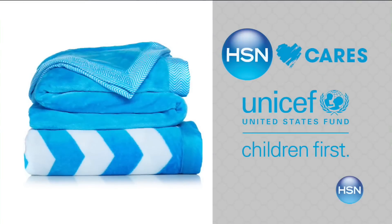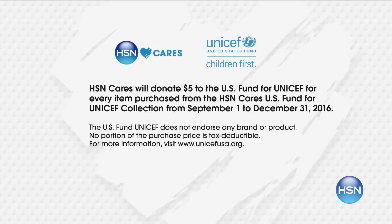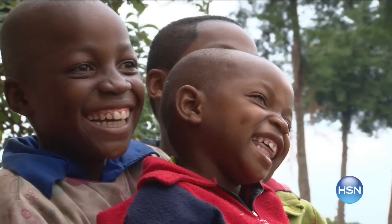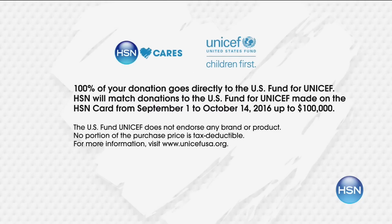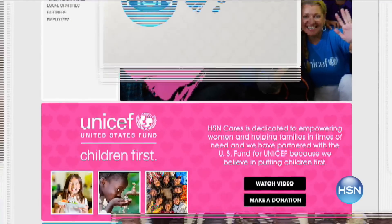HSN Cares partners with the U.S. Fund for UNICEF to help build a better future for children. When you purchase an item from our HSN Cares U.S. Fund for UNICEF collection, we'll donate $5 to the U.S. Fund for UNICEF. With $5, UNICEF can feed a child for more than three days. You can also make a donation using your HSN card and we'll match your donation. Search HSN Cares at hsn.com to shop the collection.